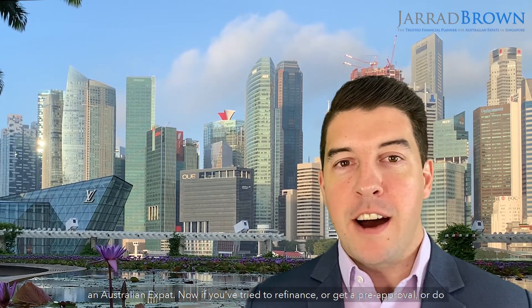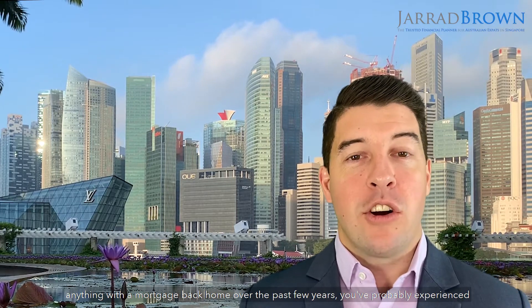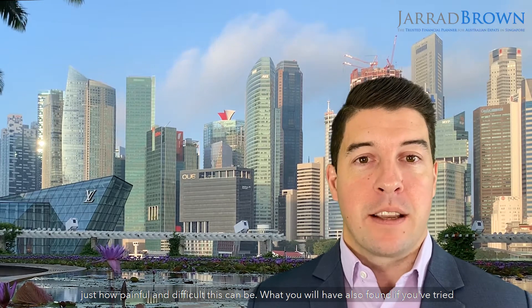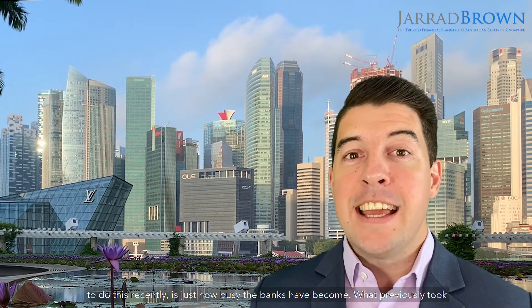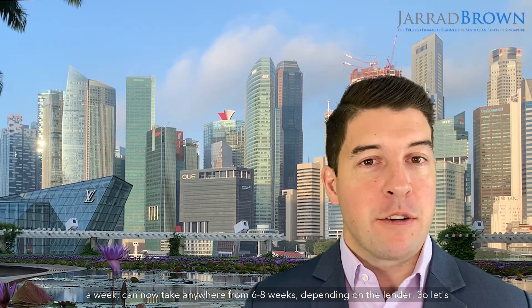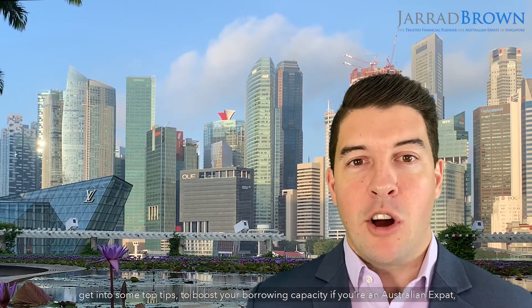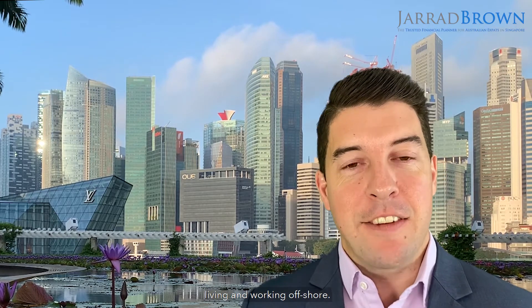Now if you've tried to refinance or get a pre-approval or do anything with a mortgage back home over the past few years, you've probably experienced just how painful and difficult this can be. What you will have also found is just how busy the banks have become — what previously took a week can now take anywhere from six to eight weeks depending on the lender. So let's get into some top tips to boost your borrowing capacity if you're an Australian expat living and working offshore.